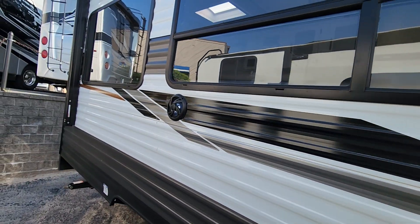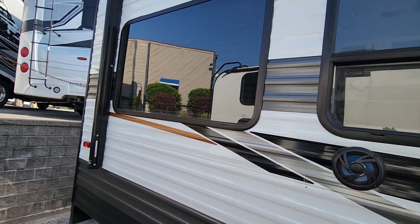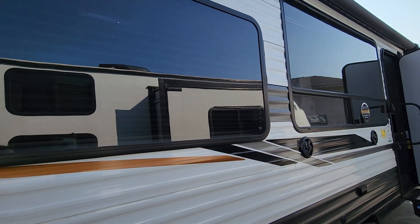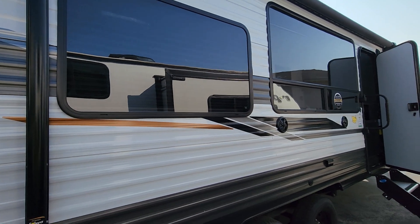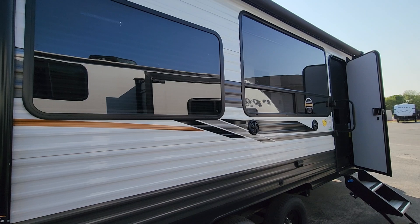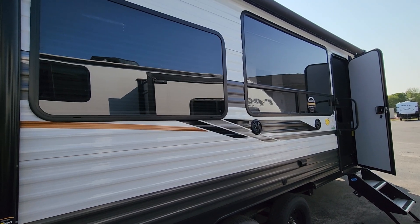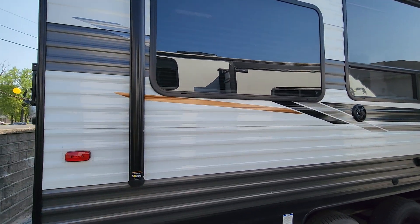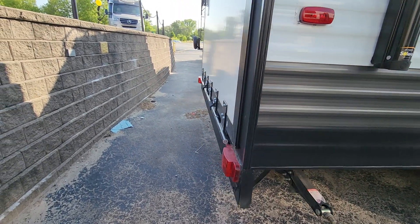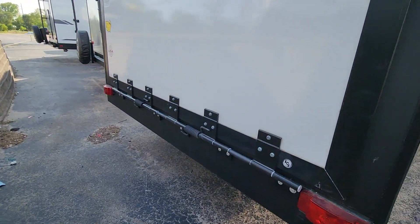I just want to point out these gorgeous windows on the front here. Lots of big windows on this one that are going to really bring that natural light in and give you a really nice view of your campsite. This does have the manual jacks on the front and the back. And here's the back of the camper.